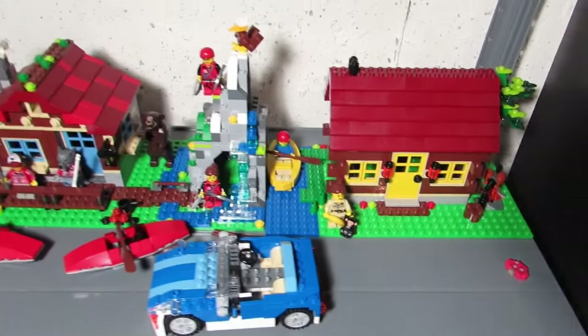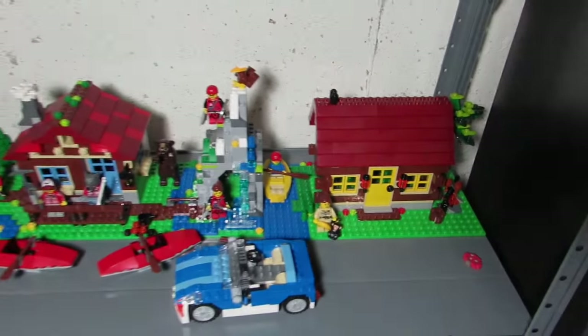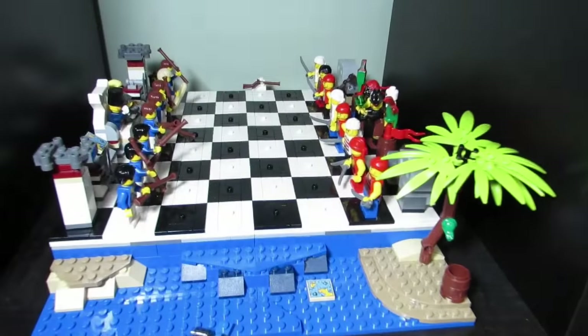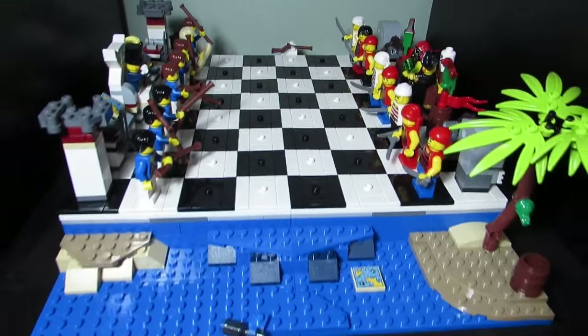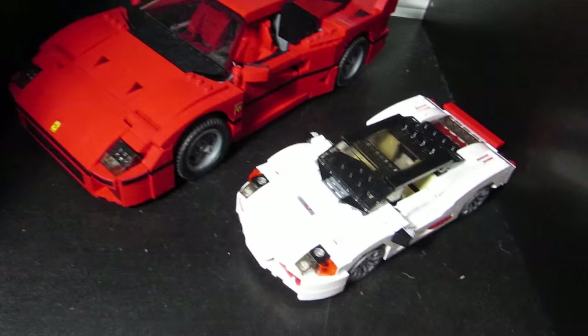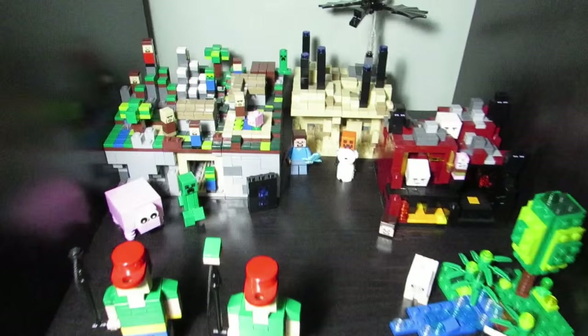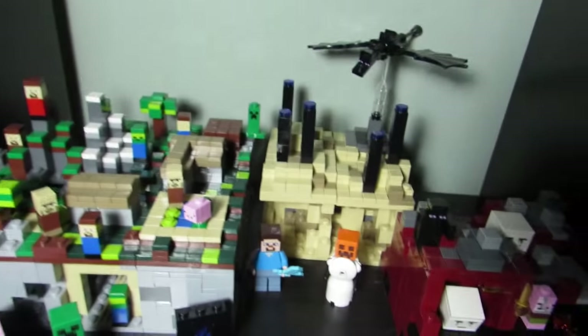Here are some outdoor sets — we got the Mountain Hut and the Log Cabin. Here is our Pirates set which Big T likes playing with. Over here we got the Ferrari and just a sports car. This is Minecraft — the Micro Minecraft — with some other Minecraft figures.